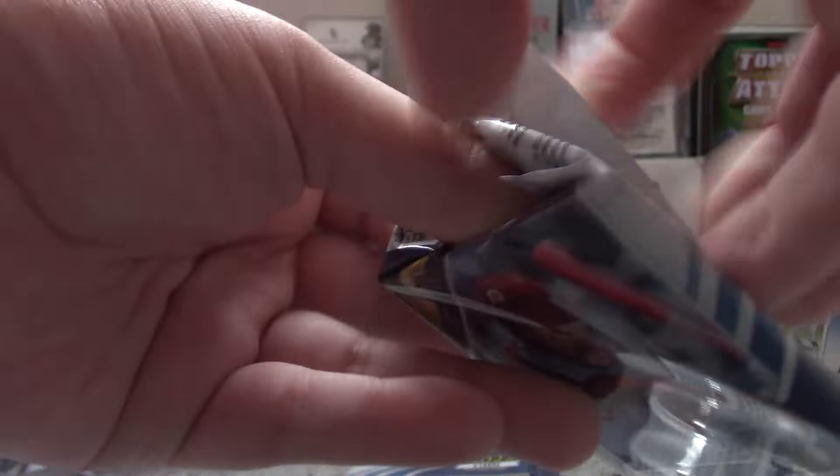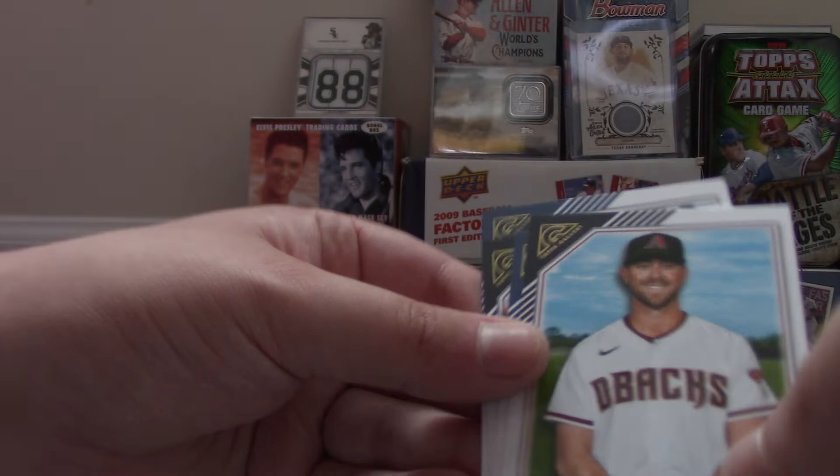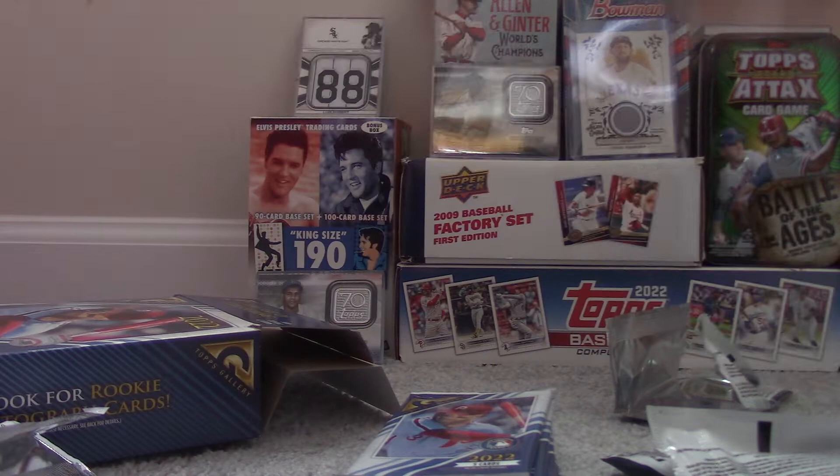So I haven't pulled an autograph in a while, so that's pretty nice. Ozzie Smith, Hall of Famer. Tyler Gilbert. Otto Lopez Rookie Card. Kris Bryant. And Luis Gil Rookie Card.